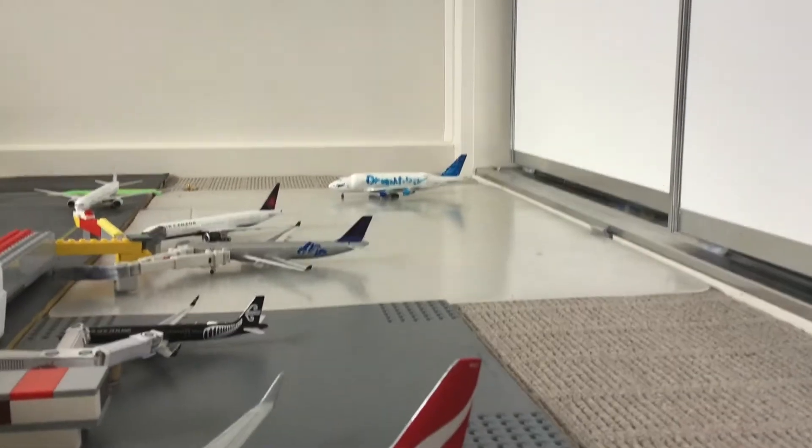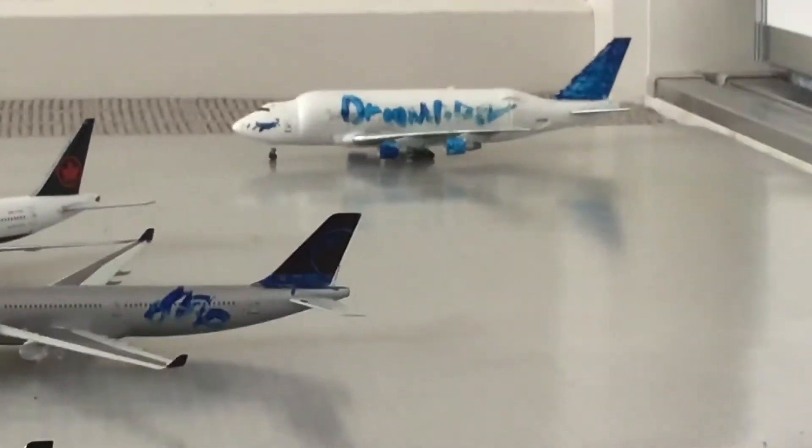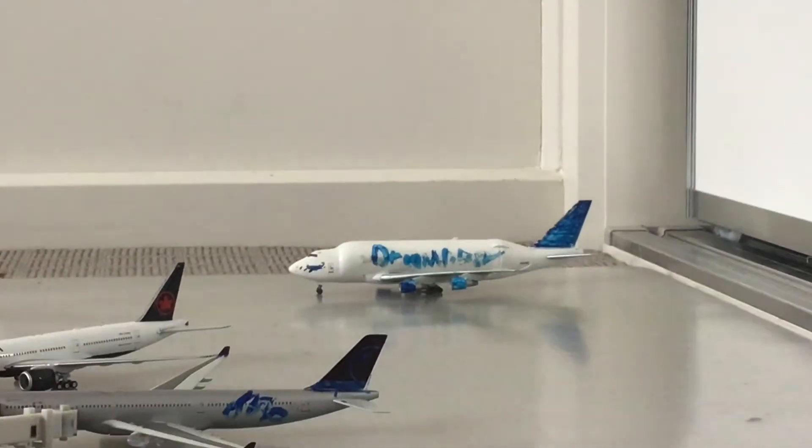The Dreamlifter has a firetruck there welcoming back the aircraft, because this aircraft hasn't been in a lot of updates.